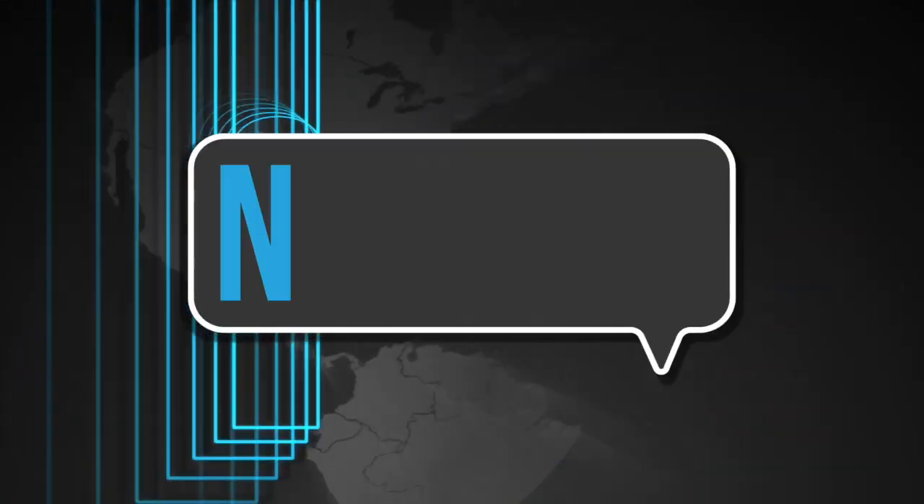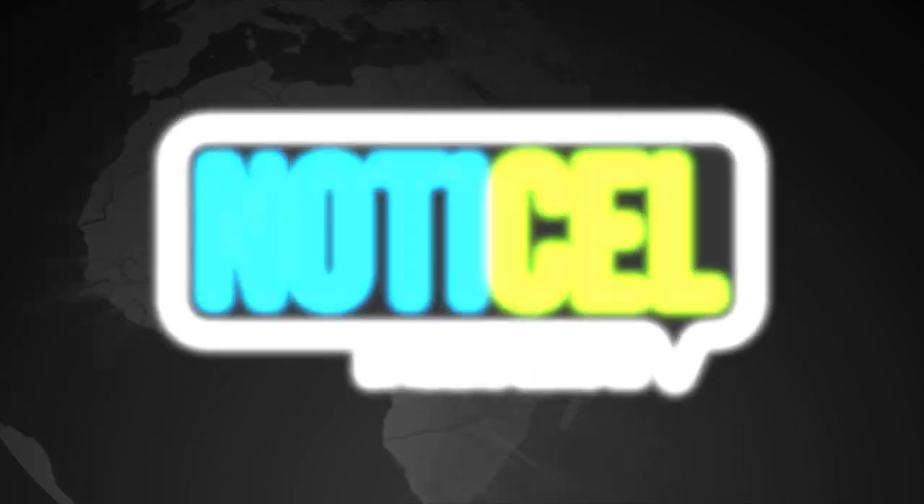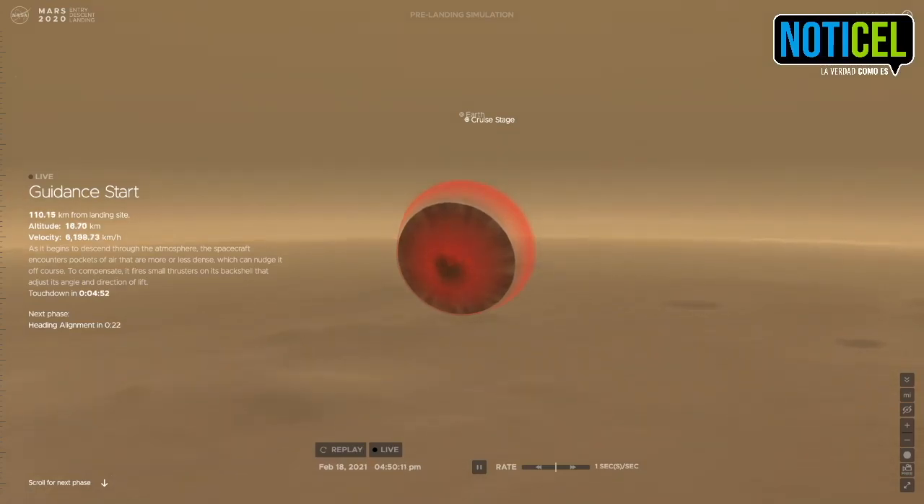We have indications that Perseverance is now performing bank reversals in the atmosphere. These are the steps in order to control its distance to the landing target. Perseverance has just passed through the point of maximum deceleration and has indicated that it felt approximately 10 Earth G's of deceleration.